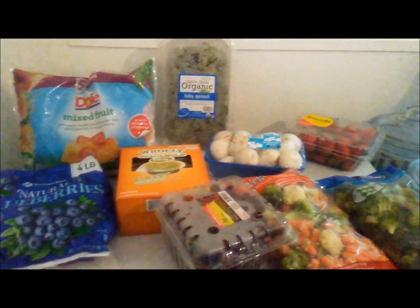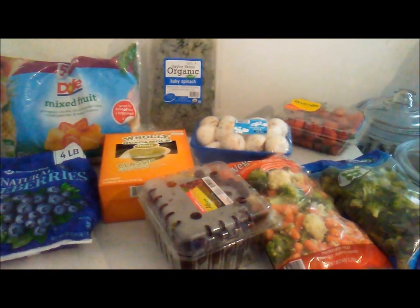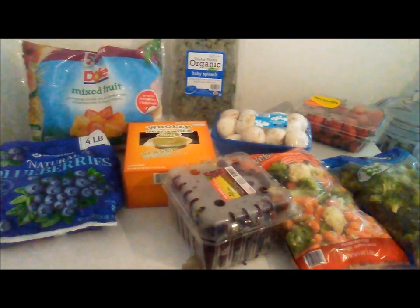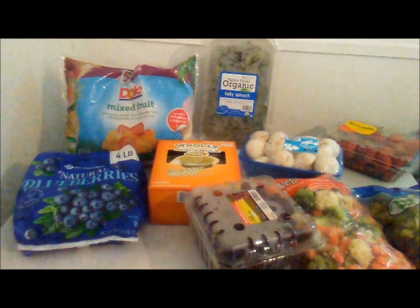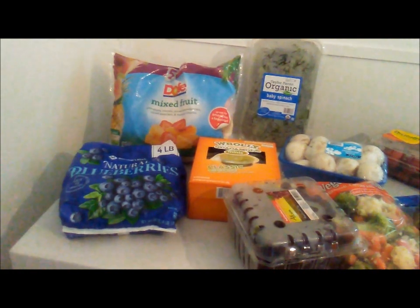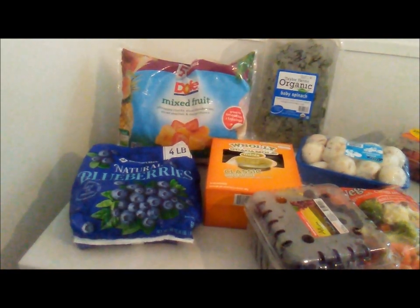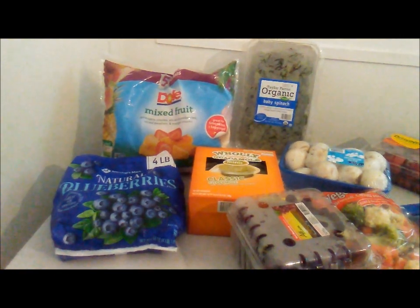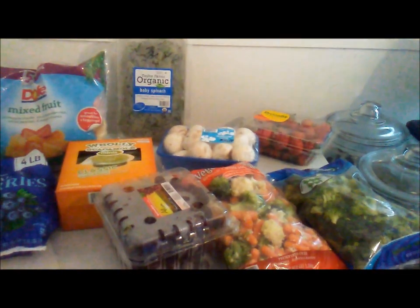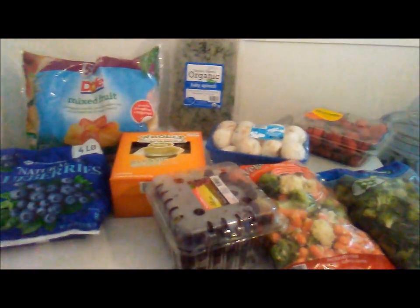This is our Sam's Club haul for the week. I also have two cases of water that aren't pictured. I have five pounds of mixed fruit — I actually have two of those in the freezer already — and then a four-pound bag of frozen strawberries, spinach, guacamole, grapes, mixed vegetables, broccoli, mushrooms, and strawberries.